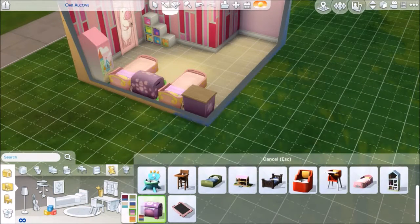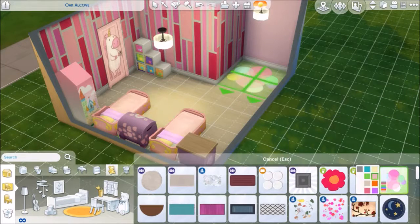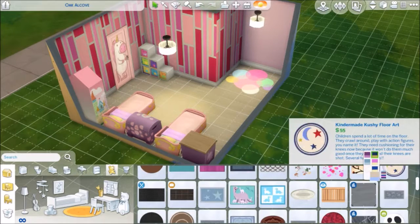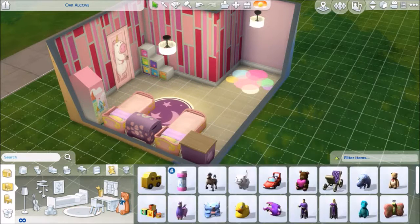I'm just looking for the toy chest, and now I'm finding the corner where I just put that rug. It turns out to be just a whole bunch of toys, and I think it turned out really cute actually.